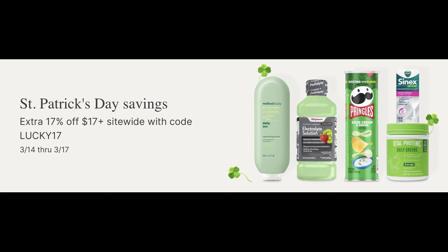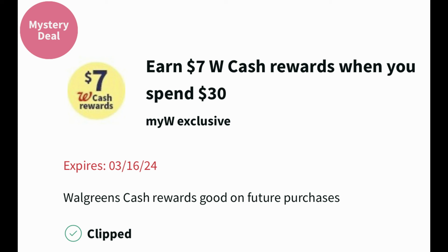So today, as promised, I said that I would post a video with this St. Patrick's Day extra savings. Today, the 14th through the 17th, you can get an extra 17% off $17 sitewide with code LUCKY17. There are some restrictions and exclusions, but it definitely brings some good savings. I'm going to share two scenarios using that code LUCKY17 along with the earn $7 in Walgreens cash when you spend $30 booster coupon. Now this booster coupon is valid through the 16th. Remember that code LUCKY17 will go into Sunday as well.